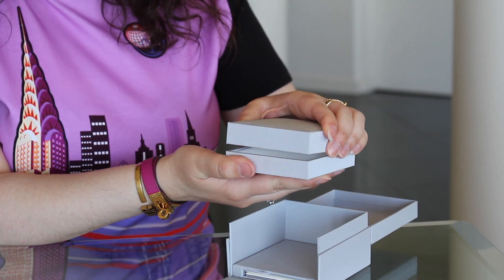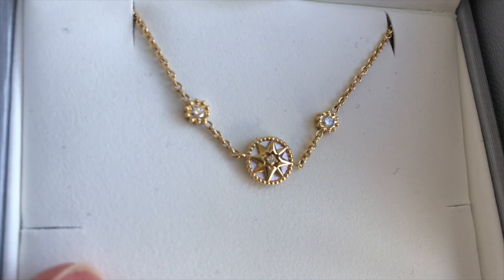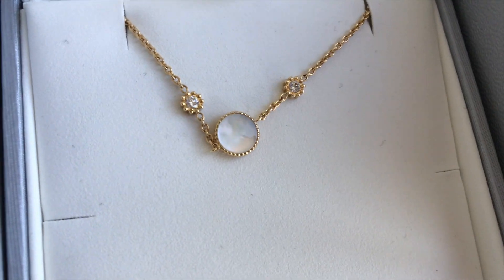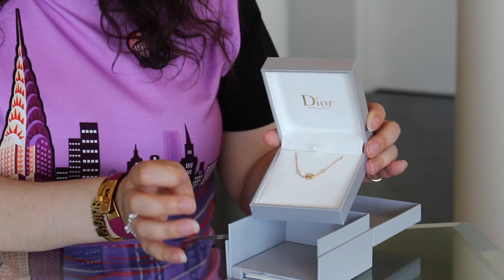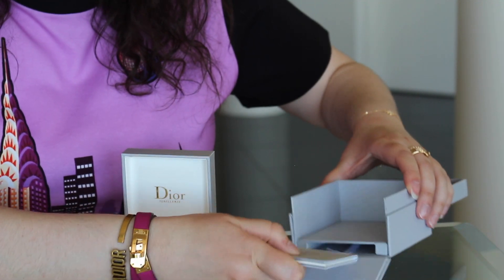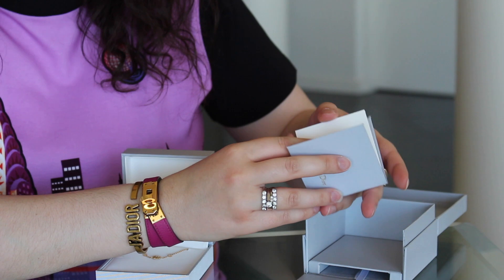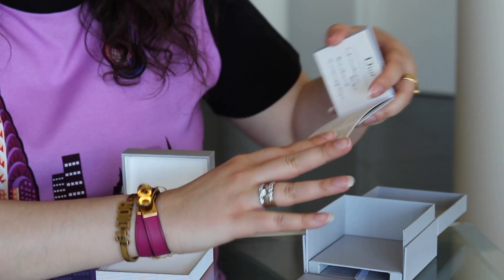I'll open that up and it is the beautiful Celestial bracelet. This beautiful Celestial bracelet features little diamonds and it's got this beautiful little mother of pearl piece in the center celestial charm. In here you've got the little booklet showing where it was purchased, the reference number, and the date.